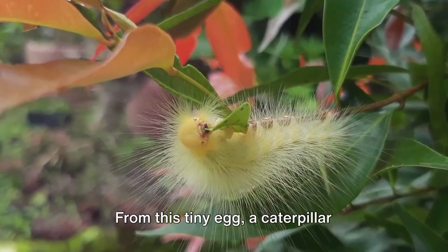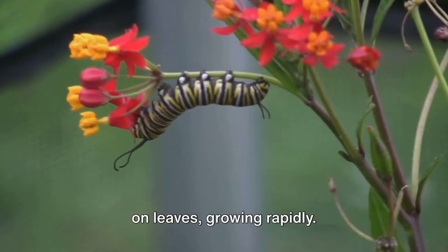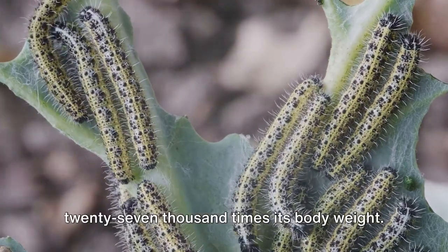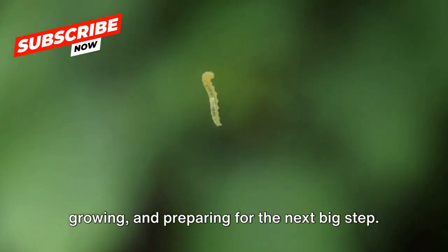From this tiny egg, a caterpillar emerges, and it has one mission: to eat. With its powerful jaws, it munches away on leaves, growing rapidly. It's a munching machine, consuming up to 27,000 times its body weight. A caterpillar's life is all about eating, growing, and preparing for the next big step.